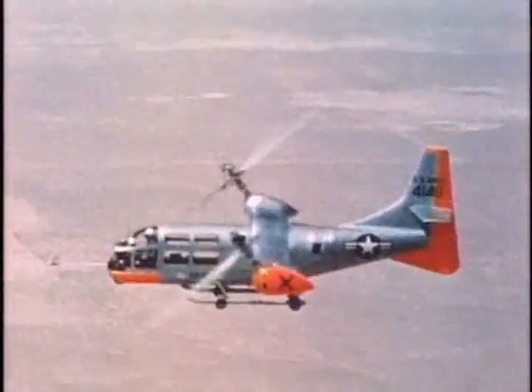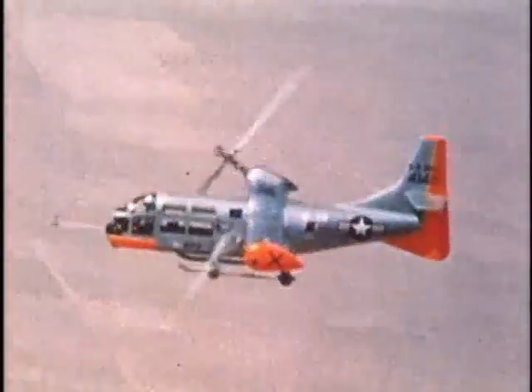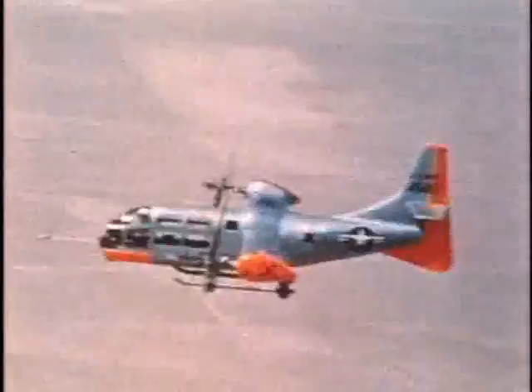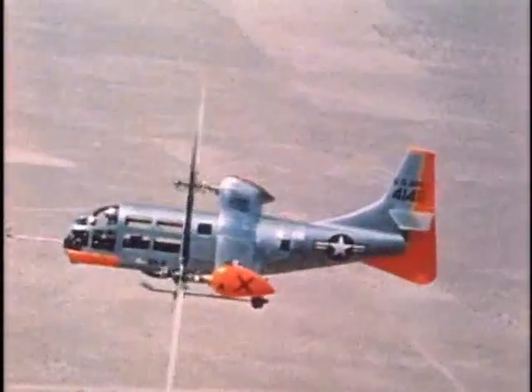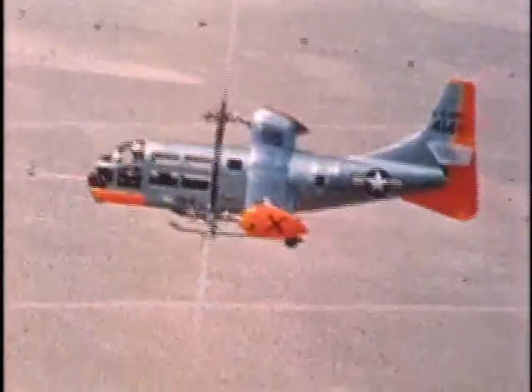The Bell XV-3, an advanced new type of aircraft, takes off and lands vertically as a helicopter and flies at high forward speed as an airplane. This versatile fixed wing craft is the product of thorough development including more than 400 hours of ground and flight testing.